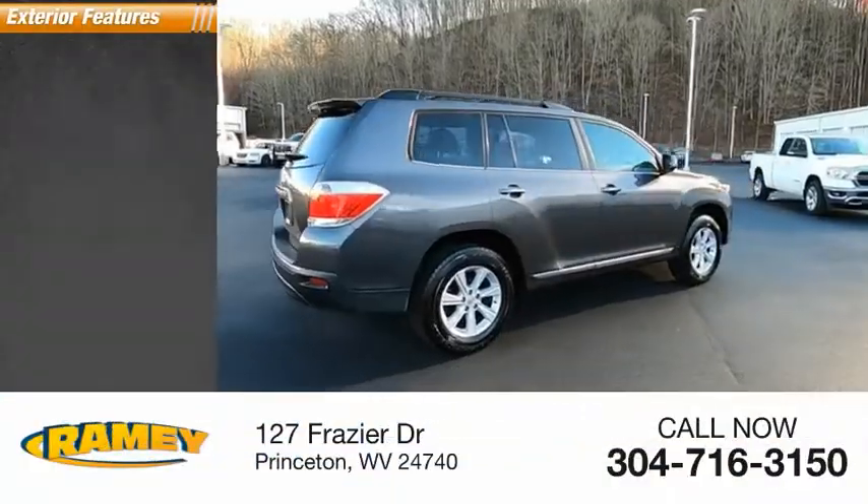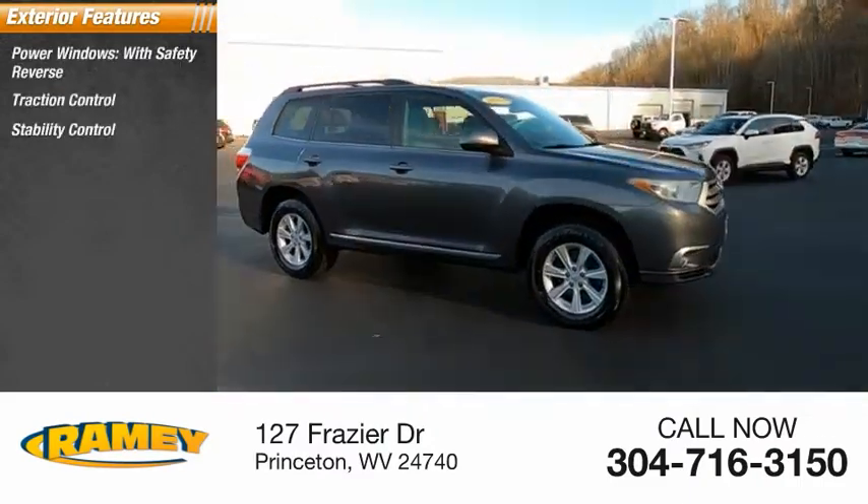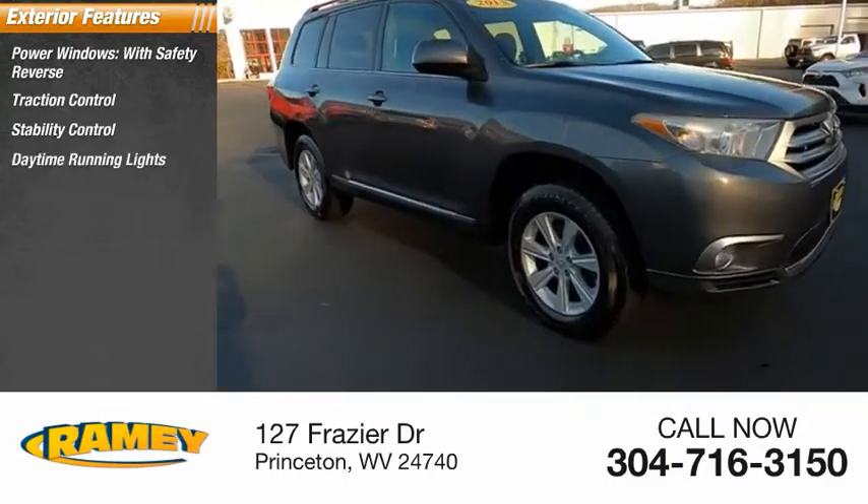Here are some of this vehicle's great options: power windows with safety reverse, traction control, stability control, daytime running lights, power brakes.